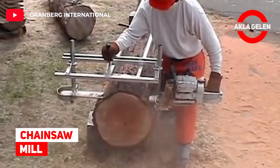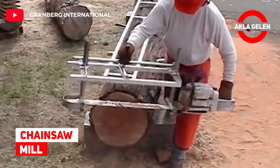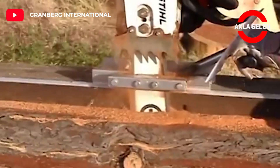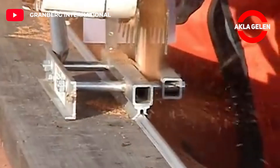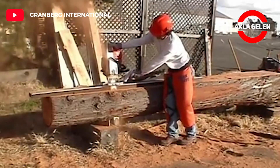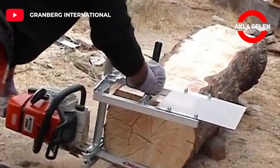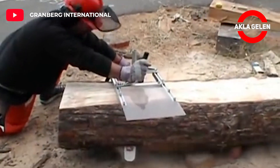Chainsaw Mill. This system allows you to cut a log easily. The increased mechanical advantage of this tool makes milling easier and the cut smoother. This lightweight design attaches easily to the cross rails and is incredibly strong and durable.